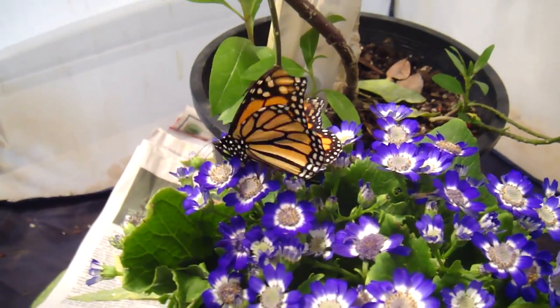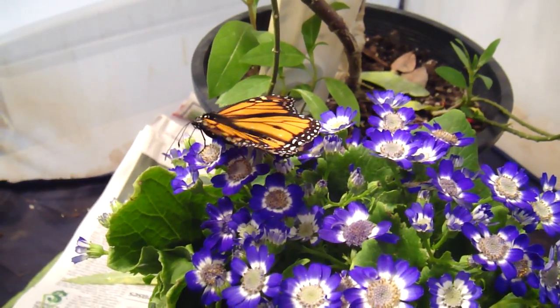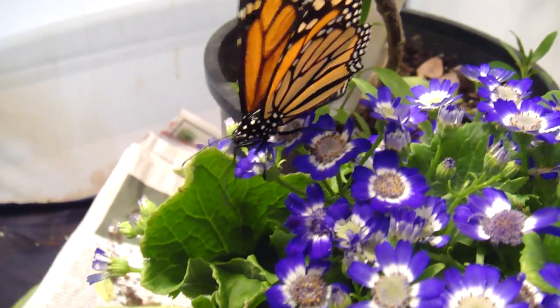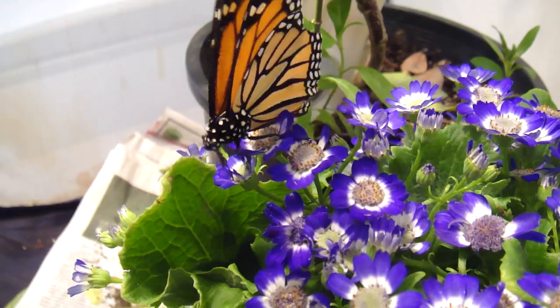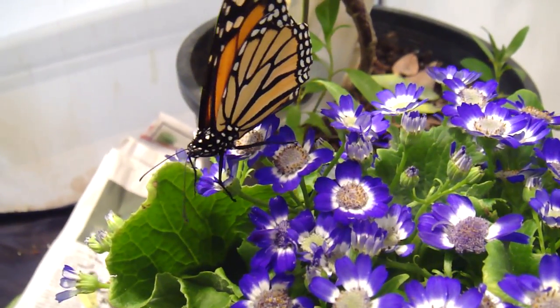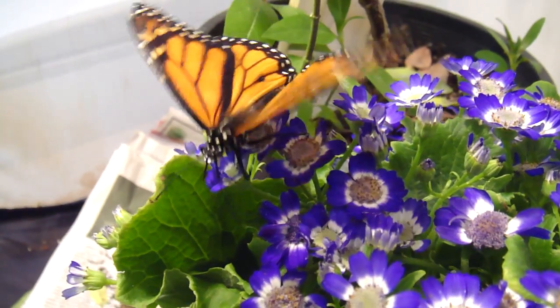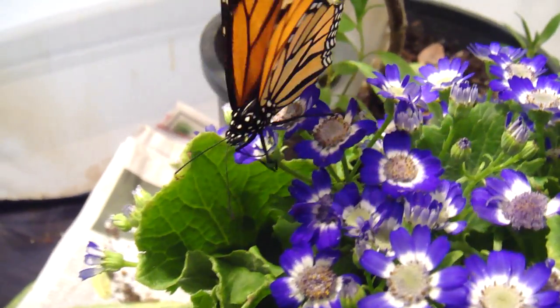Now it's October 31st. I went and got a plant from the nursery and just stuck it in here, and we can see that this male monarch is trying to get some nectar out of there. I don't know what this plant is — the reason I picked it is I saw honeybees on the flowers, so I figured there must be something in there. I brought it back and they seem to be going for it.